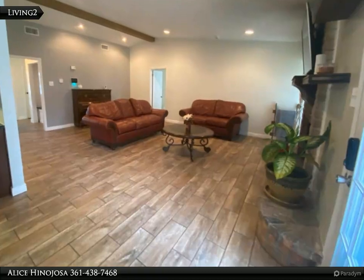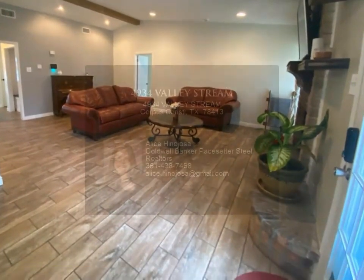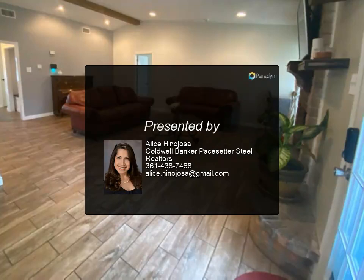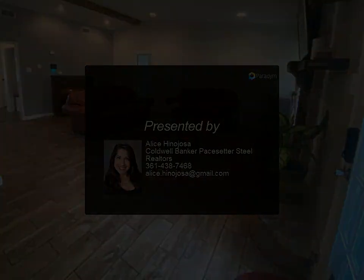The list goes on: fresh paint, ceramic tile floors, updated kitchen cabinets, 2013 roof, 2019 AC unit, alarm equipment, and stainless steel appliances.